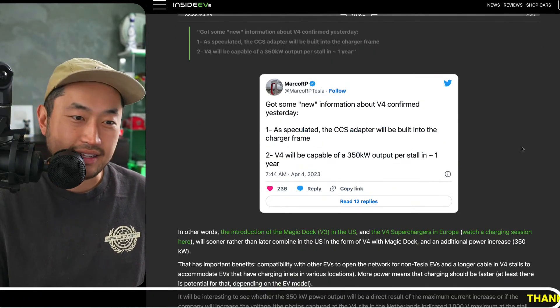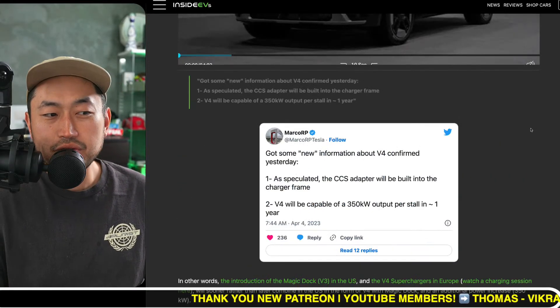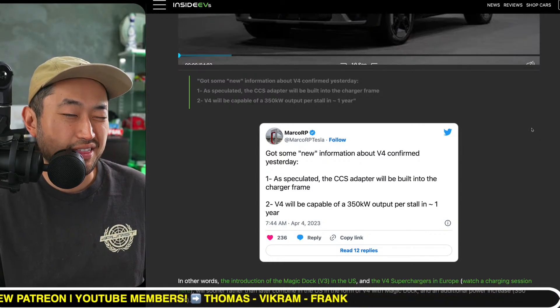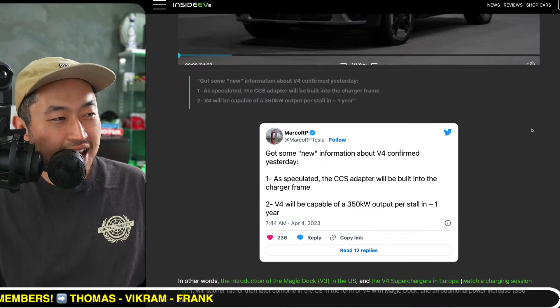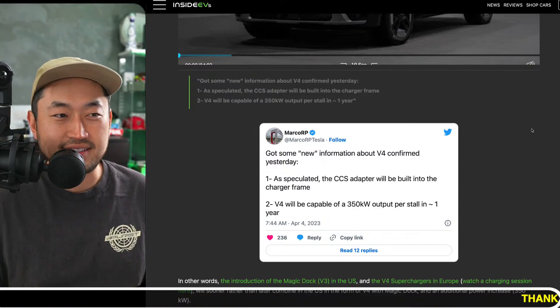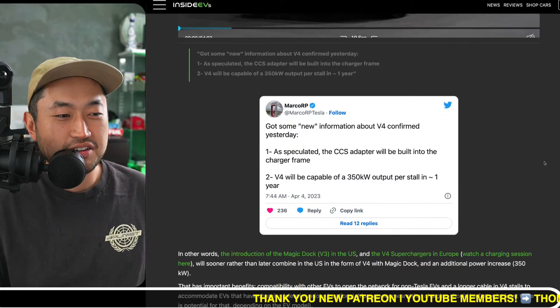When I go to a 250-kilowatt supercharger, I spend anywhere from 20 to 30 minutes charging from 10 to 80 percent — that's about my threshold. But if you go to a 350-kilowatt supercharger, you're really only going to save like three to five minutes at most. Still, saving five minutes out of 20 is about 25 percent of the time, so it can certainly make a lot of sense.